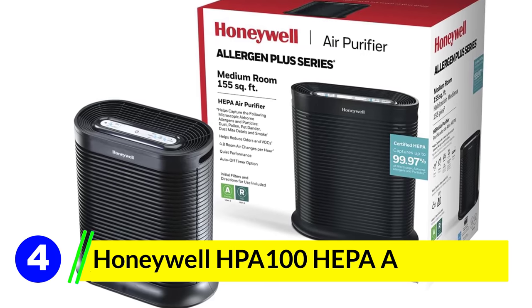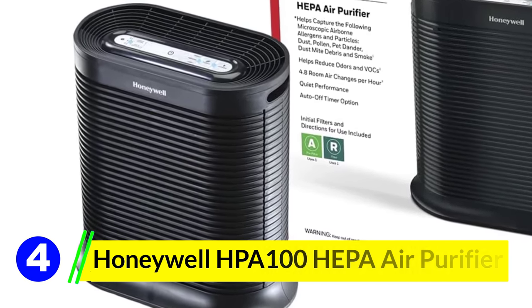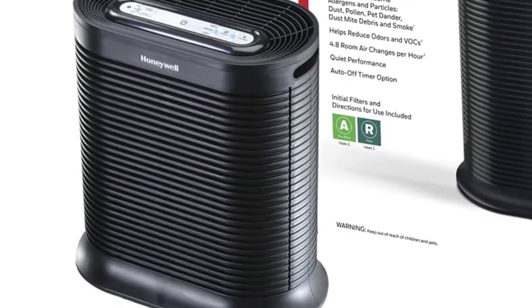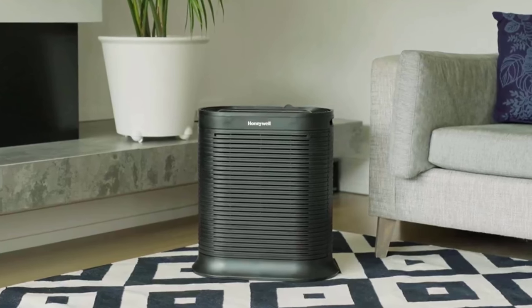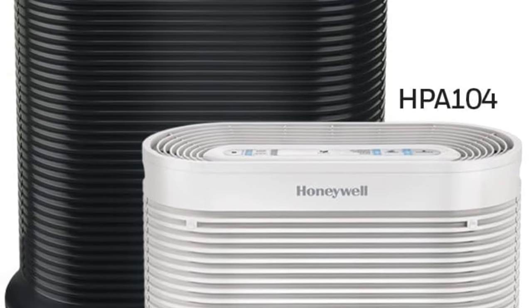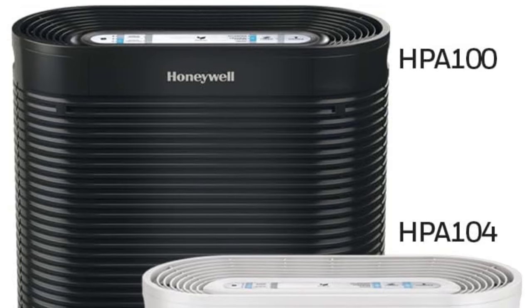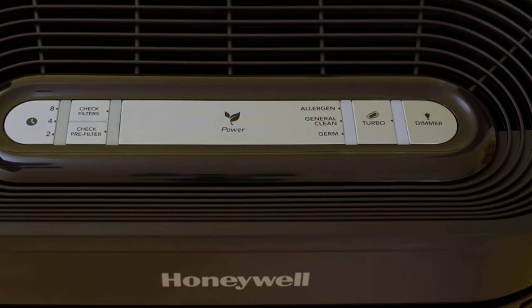Honeywell HPA 100 HEPA Air Purifier. The Honeywell HPA 100 HEPA Air Purifier is designed for medium rooms up to 155 square feet. Its primary mission: to help you breathe easier by capturing up to 99.97% of airborne particles as tiny as 0.3 microns — whether you're dealing with wildfire smoke, pollen, pet dander, or just everyday dust, this air purifier has got your back.